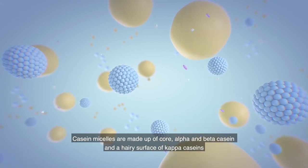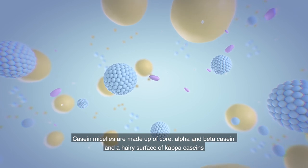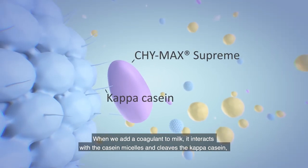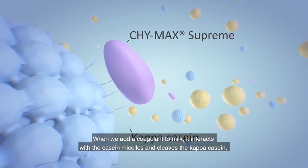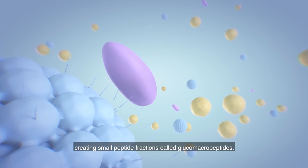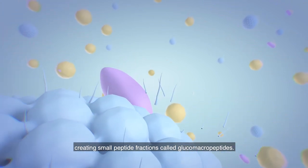Casein micelles are made up of core alpha and beta casein, and a hairy surface of kappa caseins. When we add a coagulant to milk, it interacts with the casein micelles and cleaves the kappa casein, creating small peptide fractions called glucomacro peptides.